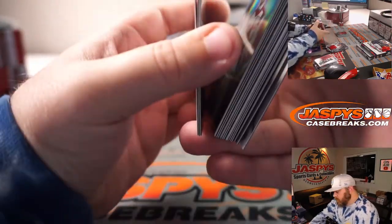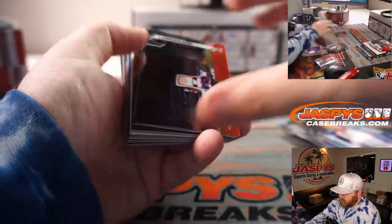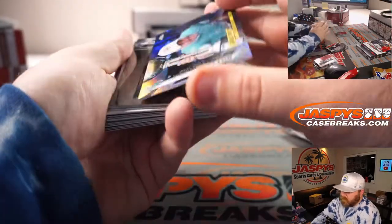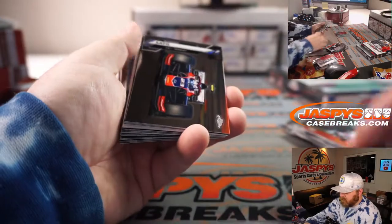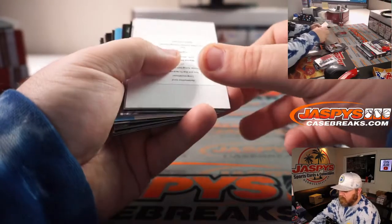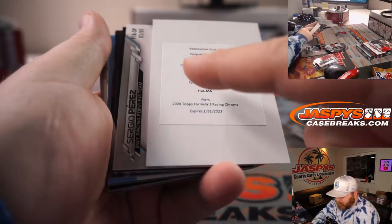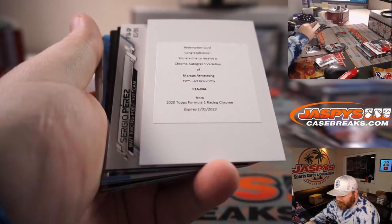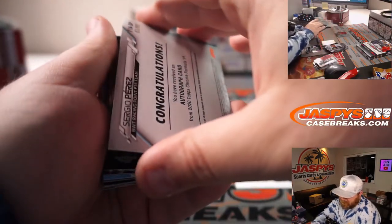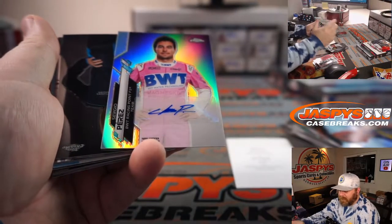Sebastian Vettel, Valtteri Bottas — and you got a redemption! You got two autos: a Chrome Autograph Variation of Marcus Armstrong, and a Sergio Perez out of 99. Little bonus — two autographs in one box!